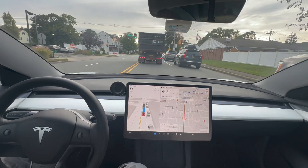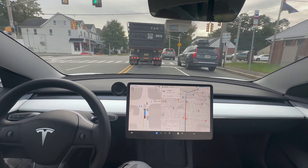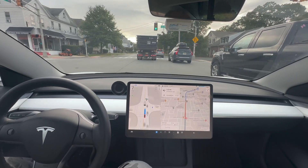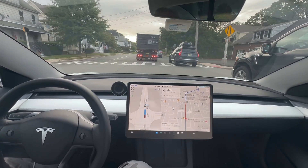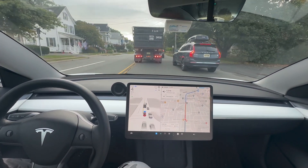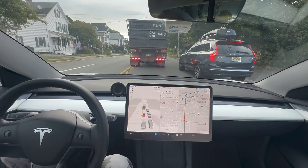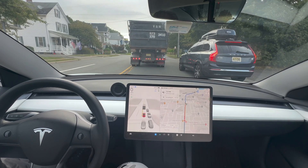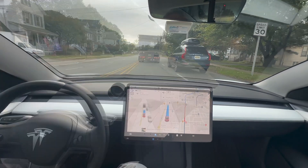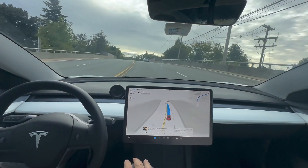Proceed, Tesla — be confident, don't be shy! Even in the old version, this merge the car did very well. It was going to let the big truck go first, but then it caught up. There's a Volvo in front of me and a big truck beside me — it's doing good. Beautiful job — I gotta say, a beautiful job. We are approaching the parking lot.